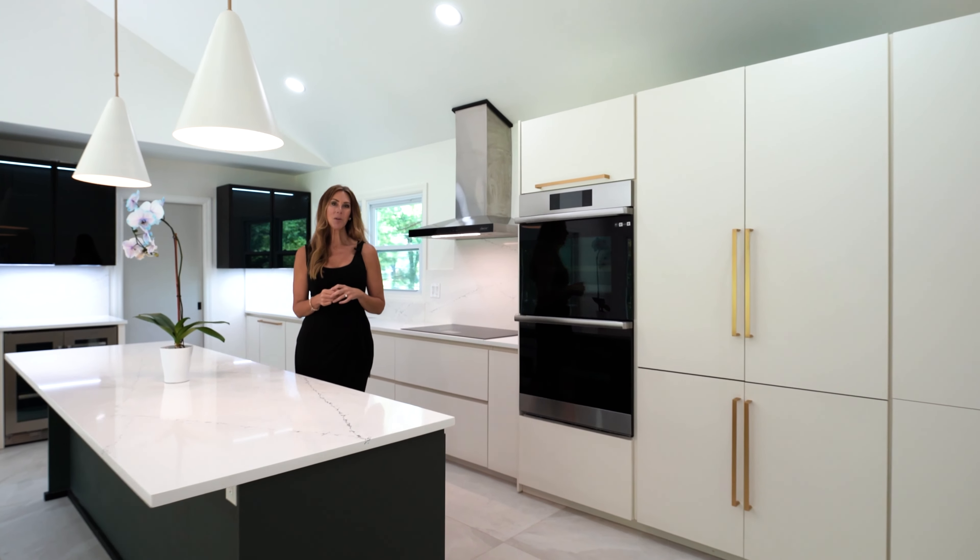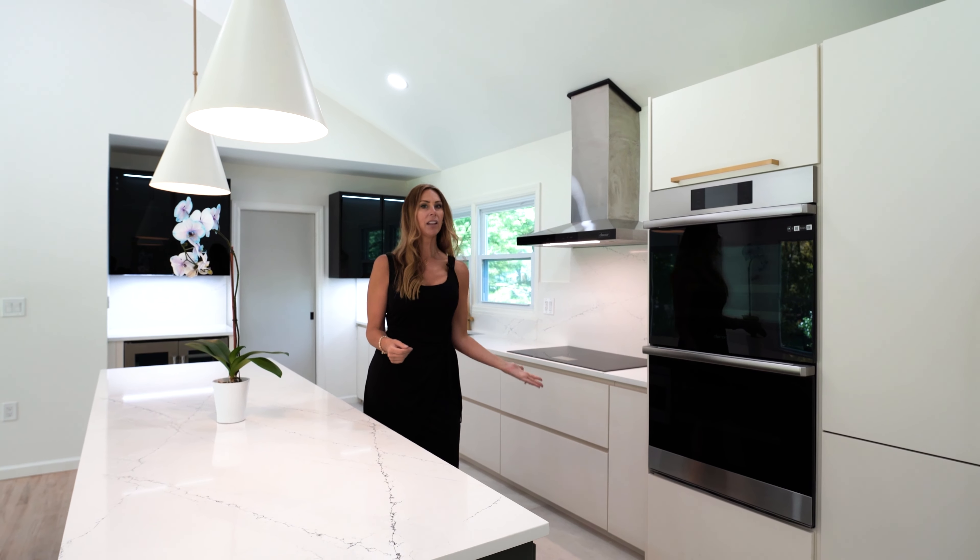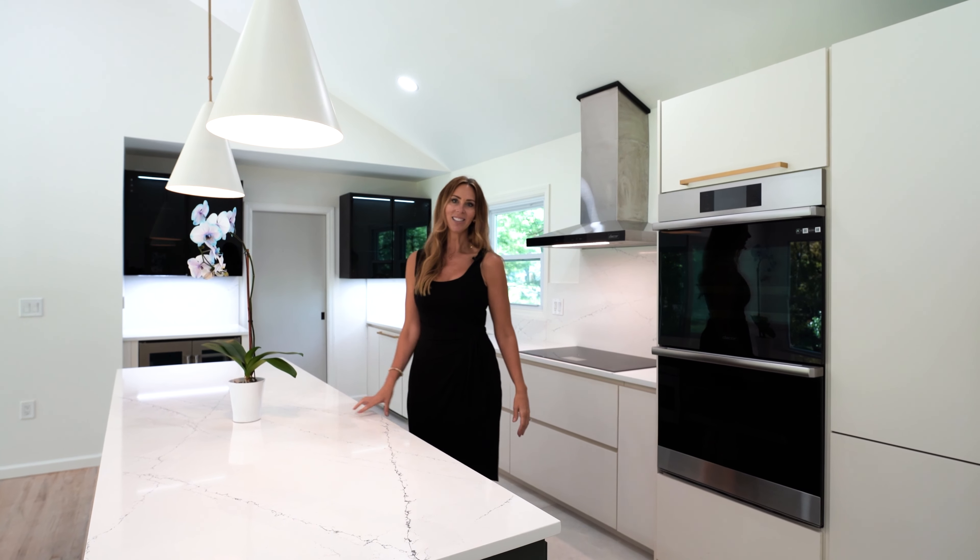This bespoke kitchen is a chef's dream, with custom cabinetry, decor appliances, and an induction cooktop — you can let your culinary adventures run wild.